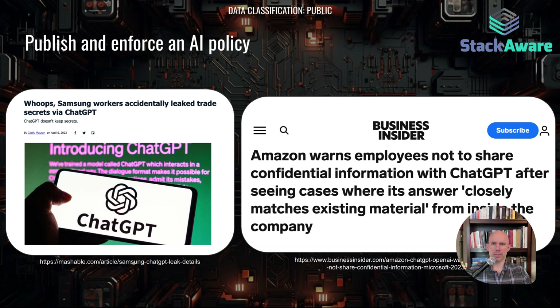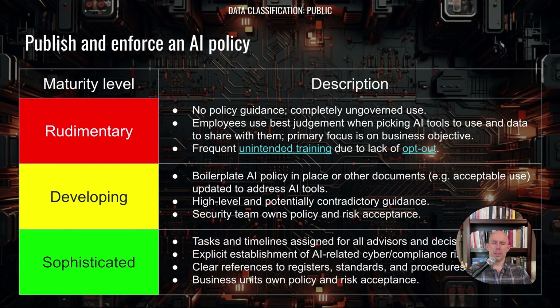Specifically in the case of Amazon, there's evidence of that happening. In the most basic stage, you'll have no policy and just ungoverned use — not where you want to be. The developing stage may have a boilerplate policy in place but with contradictory guidance, pushed by the security team without business unit ownership. And at the most sophisticated level, a business team owns the policy guidance, with clear references to supporting documentation like responsibility registers, procedures, and clear timelines for accomplishing all tasks.